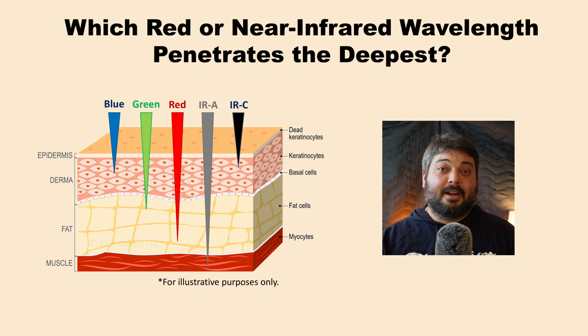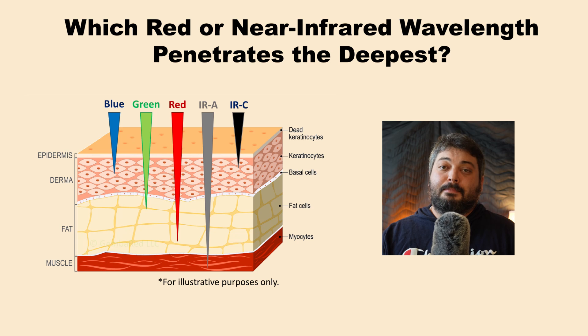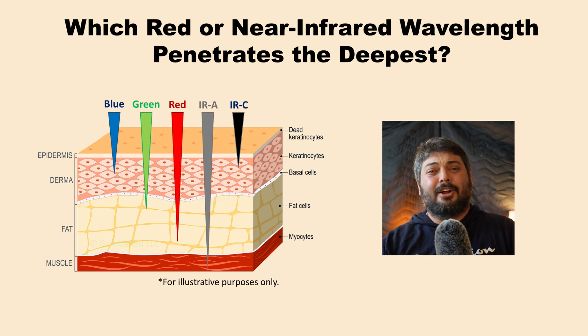But which wavelength actually penetrates the absolute deepest? It's often implied that deeper penetration always gives better results for direct stimulation of the cells. But we know a lot of the science and many leading experts have turned to talking about systemic effects as a very prominent aspect of red light therapy — so it's not all about deep penetration. It's about how you use it.